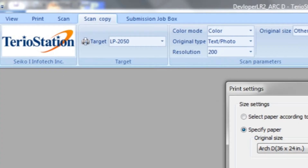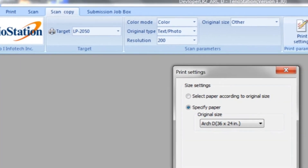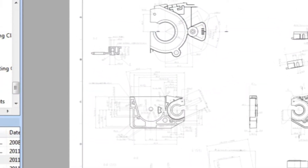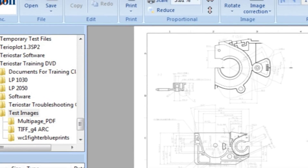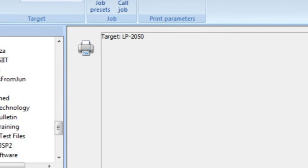Copier models include TerrioStation, a comprehensive software suite that allows you to view, resize, print, scan, and copy. It supports true drag-and-drop file management, file preview, full-featured print queue, batch PDF printing, and multiple printer support.